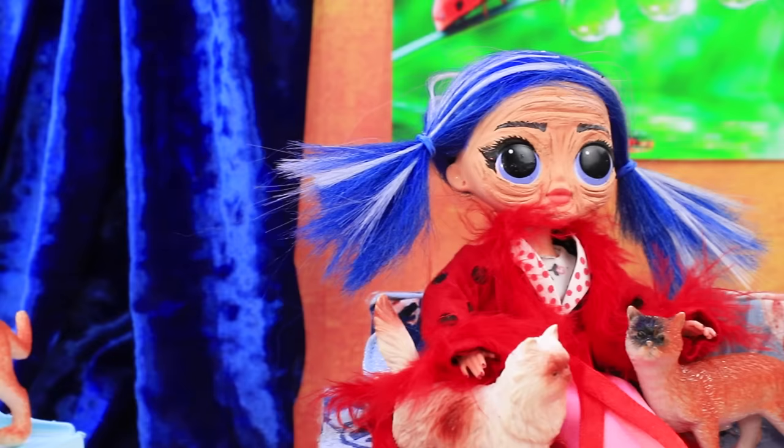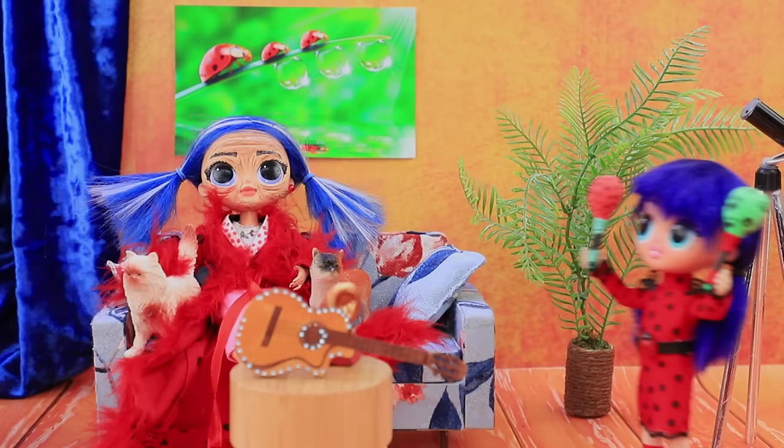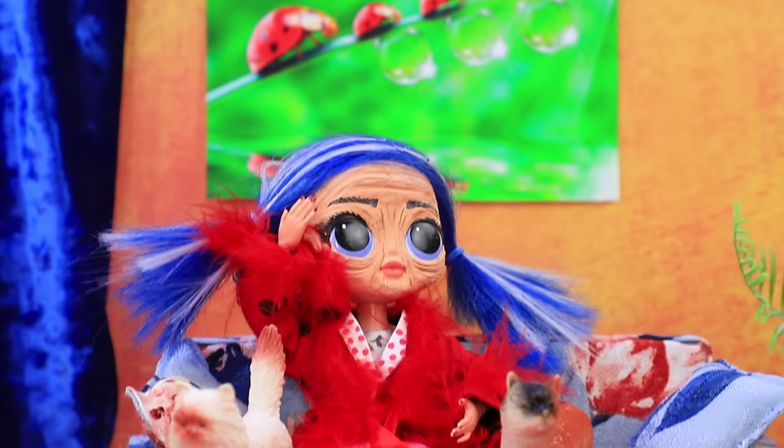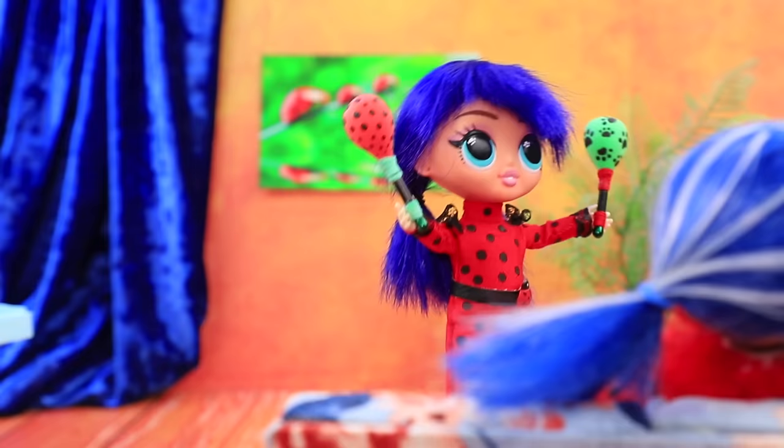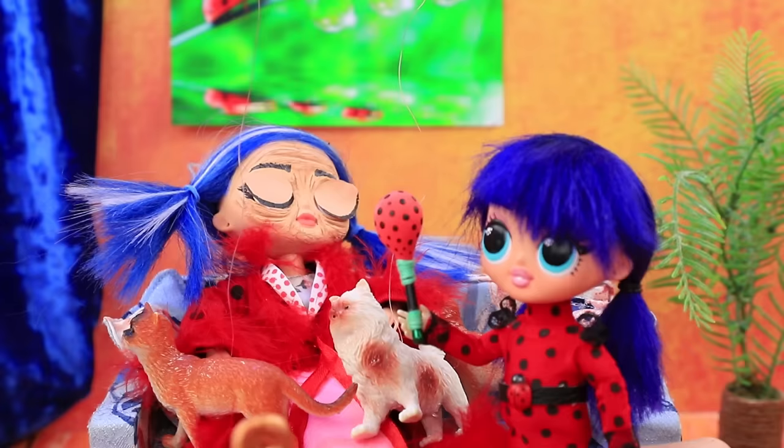Grandma is trying to get some rest, but her pets won't leave her alone. Kitties, please be quiet — my ears hurt. Grandma, check out our maracas! Don't worry, they're actually relaxing. The noise really is soothing. Grandma falls asleep. But then a loud noise makes the cats jump. Who made that noise?